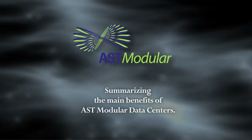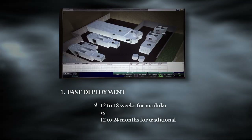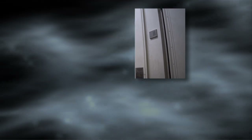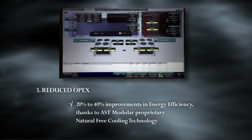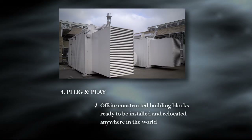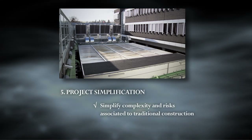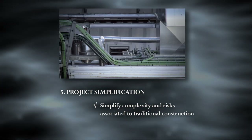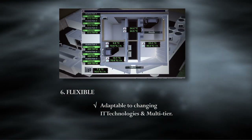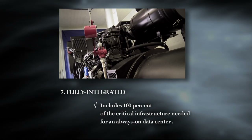Summarizing the main benefits of AST modular data centers: Fast deployment — 12 to 18 weeks for modular versus 12 to 24 months for traditional. Reduced CAPEX with a build-as-you-need approach and optimum utilization of real estate. Reduced OPEX with 20% to 40% improvements in energy efficiency, thanks to AST modular proprietary natural free cooling technology. Plug and play — offsite constructed building blocks, ready to be installed and relocated anywhere in the world. Project simplification — simplified complexity and risk versus traditional construction. Flexible — adaptable to changing IT technologies and multi-tiered. Fully integrated — includes 100% of all critical infrastructure needed for an always-on data center.